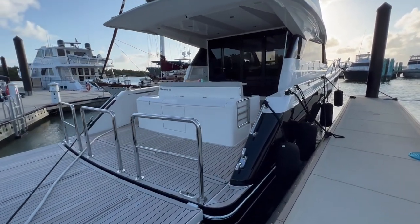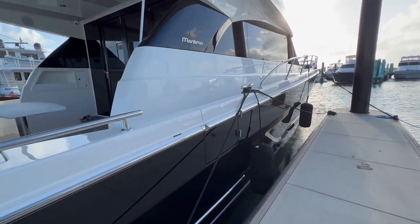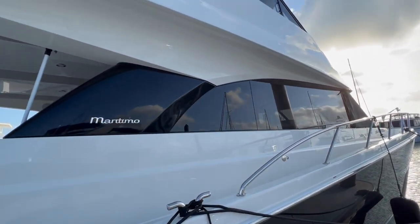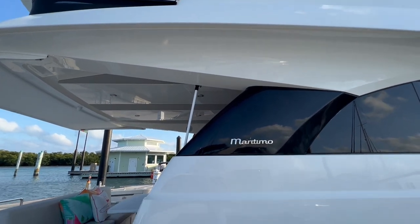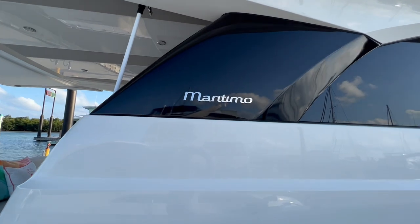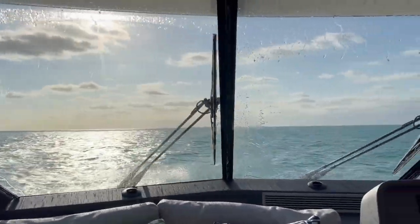Hey everyone, Charlie Levine here with Power Motor Yacht Magazine. We are in Marathon, Florida. We just arrived on the new M55 Maritimo enclosed flybridge. It's pretty windy, so I'll warn you the video will probably have some wind sound. But I did want to show you this boat — it was a blustery day. We left out of Lauderdale through Haulover Canal. I was pretty nervous looking at the forecast, but it was really not a big deal. The boat performed excellent. The enclosed bridge was a wonderful place to hang out — it felt like a living room up there. Wanted to give you a quick tour.